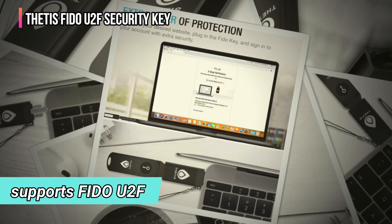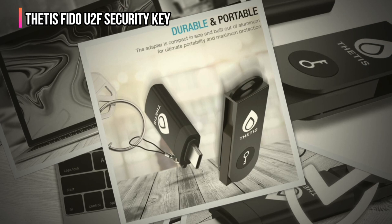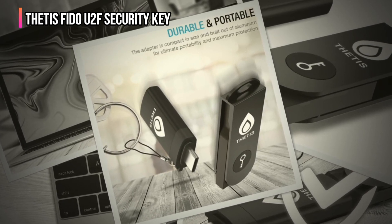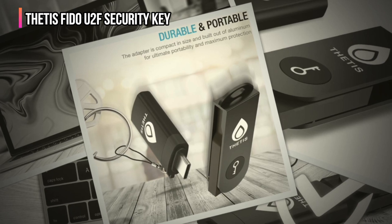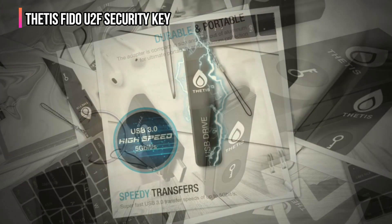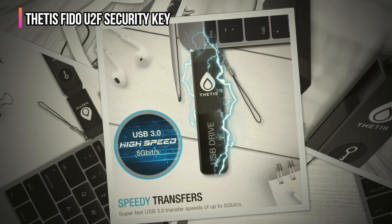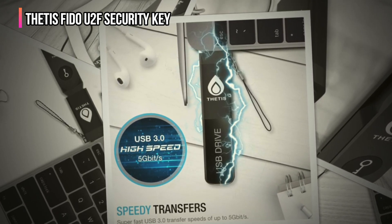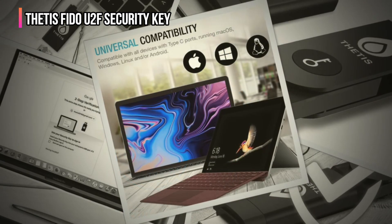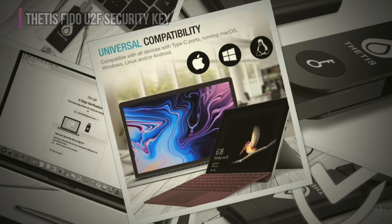That means popular services like Google Workspace, Facebook, and Salesforce are all compatible. However, this key doesn't work with any email client and is not compatible with OTP or UAF protocols. If you need those features, consider the Thetis FIDO 2 HOTP Security Key instead. But for a basic security key that gets the job done, the Thetis FIDO U2F is a great entry-level option at a budget-friendly price that's hard to beat.